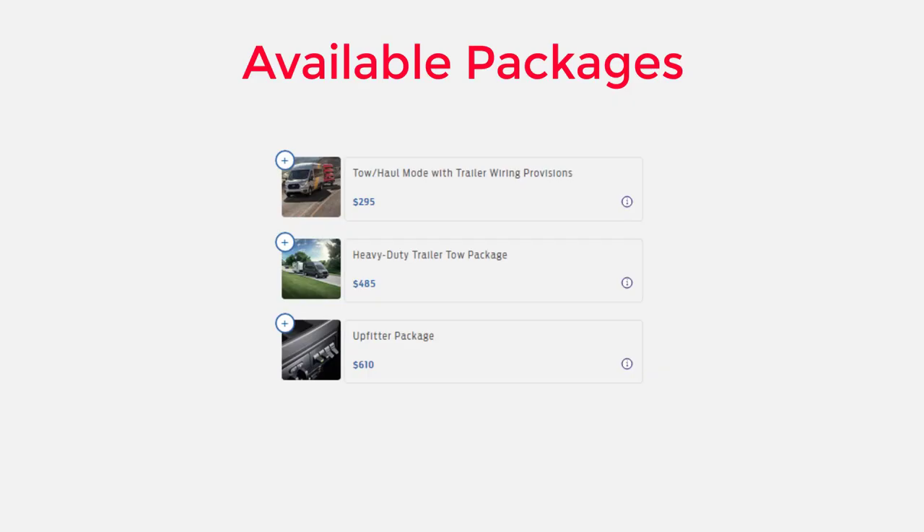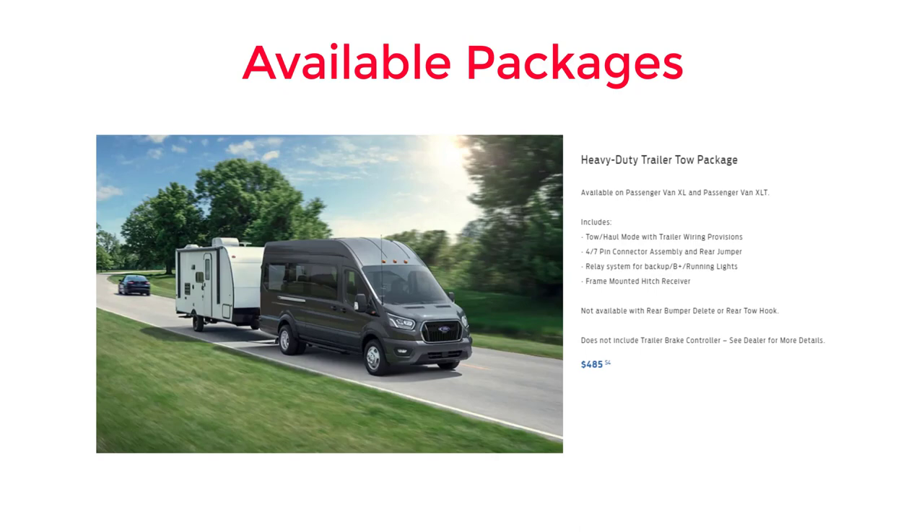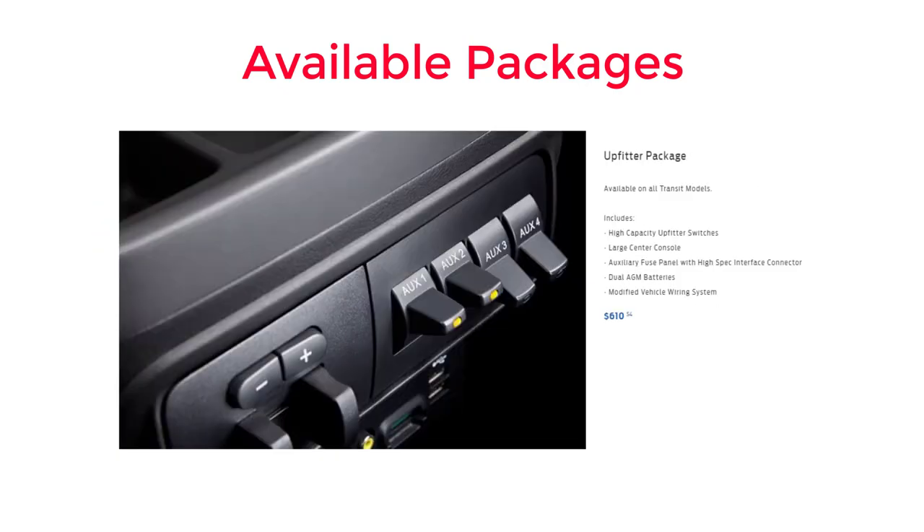There are three available packages for the 2023 Ford Transit passenger van. The tow haul mode with trailer wiring provisions comes with a trailer wiring harness to rear the vehicle for upfit, trailer sway control, 4 and 7 pin connector assembly and rear jumper, and tow haul mode. The heavy-duty trailer tow package includes tow haul mode with trailer wiring provisions, 4 and 7 pin connector assembly and rear jumper, relay system for backup running lights, and a frame-mounted hitch receiver. The upfitter package gets high-capacity upfitter switches, large center console, auxiliary fuse panel with high-spec interface connector, dual AGM batteries, and modified vehicle wiring system.